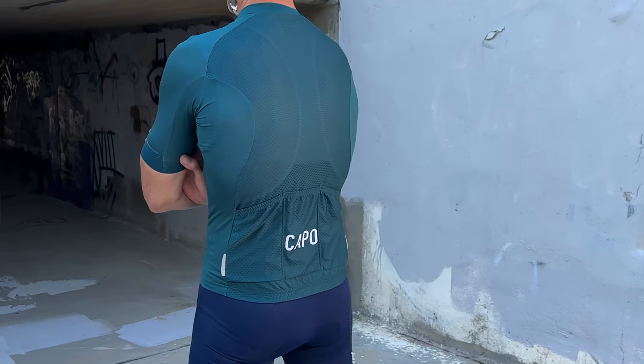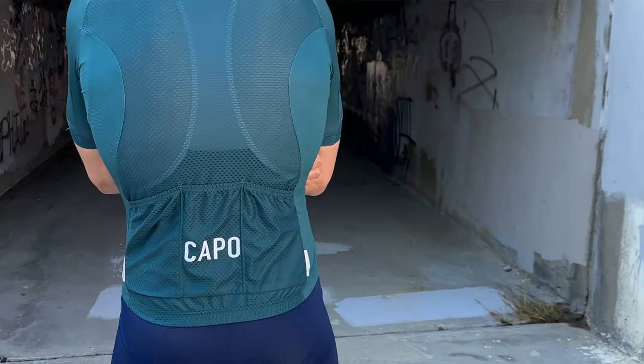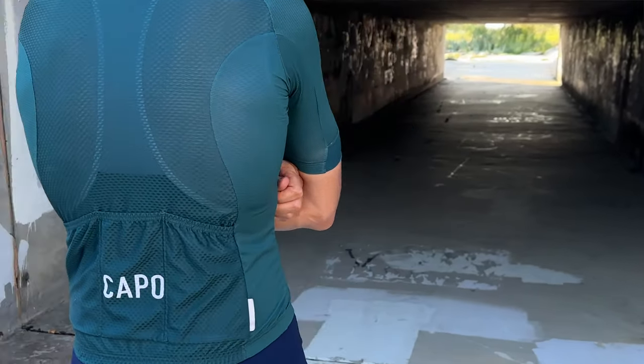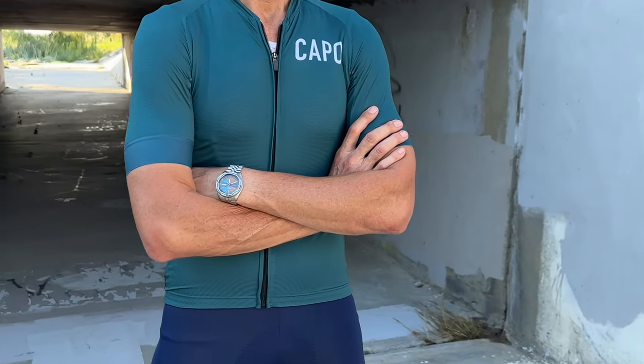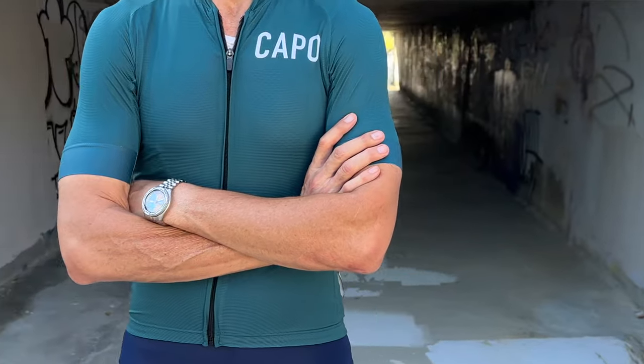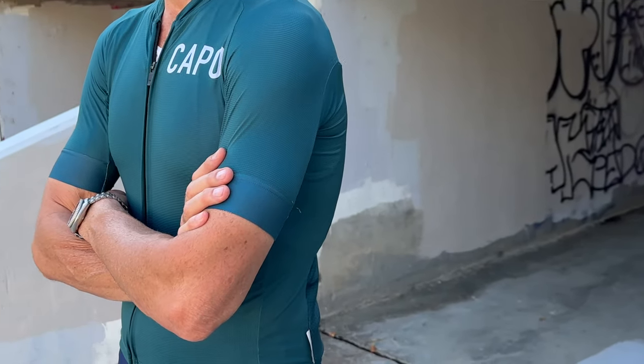For example, there's more open mesh under the arms for maximum breathability, tighter mesh for the back with sun protection and support for the pockets. Then on the front, shoulders, and arms, Kapo uses different fabrics that are quite stretchy and highly breathable.